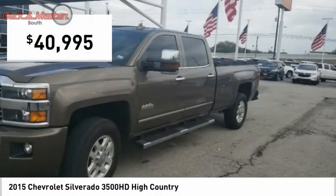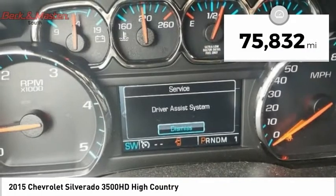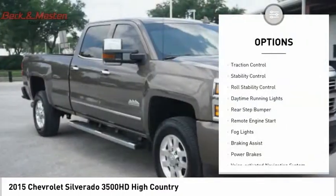It is priced below $45,000 and has less than 80,000 miles. Here are some of this vehicle's great options: traction control.